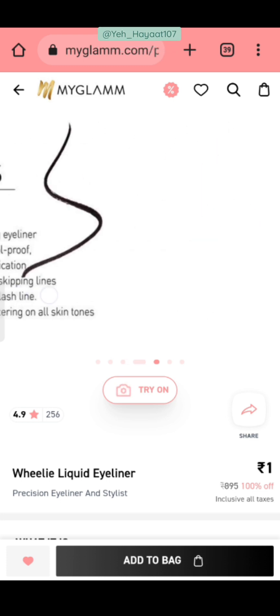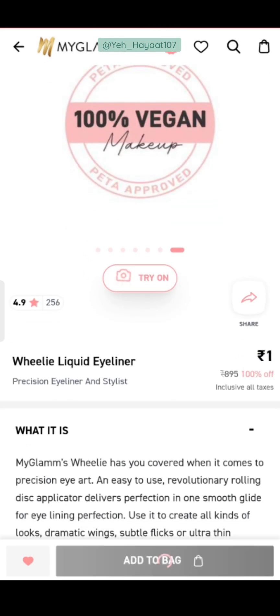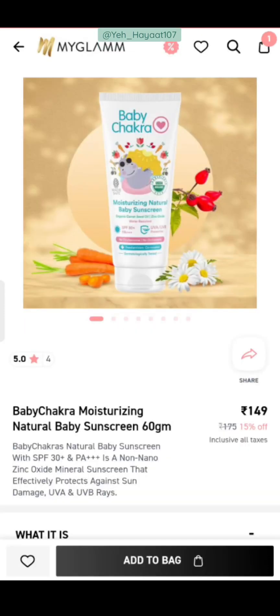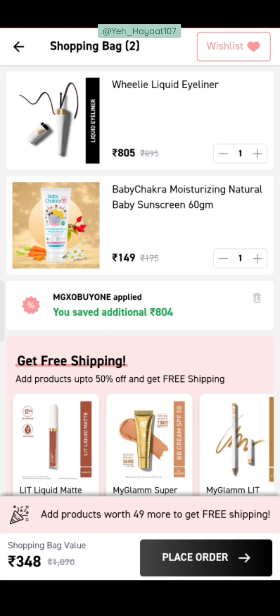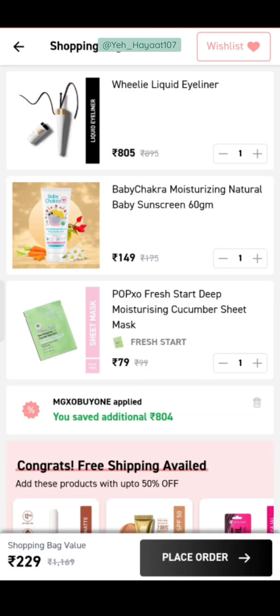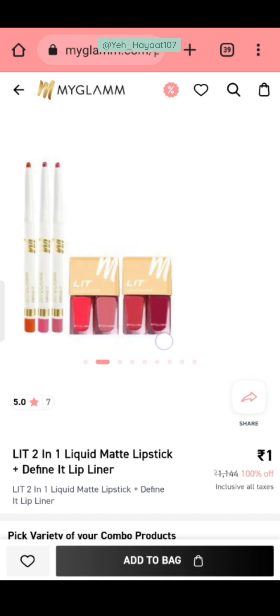The next product is a wheelie eyeliner — this is a very expensive eyeliner at ₹895. I am showing you 100% off on it. After adding, you pay ₹199. I will remove the ₹149 item and instead add a baby sunscreen (Baby Chakra brand) at ₹149. Then we need to add ₹49 more — no product exists at ₹49, so I add a sheet mask at ₹79. Our bag value becomes ₹229. You can make a deal or choose from the many other offers I've told you.